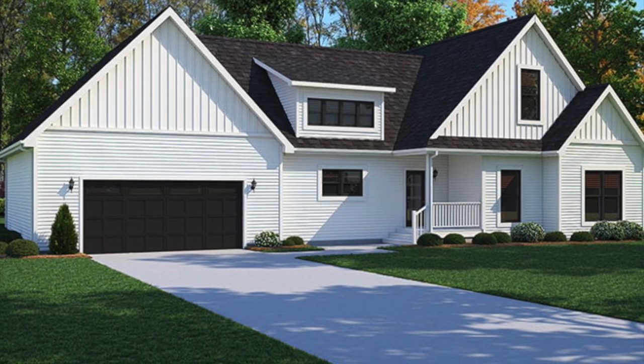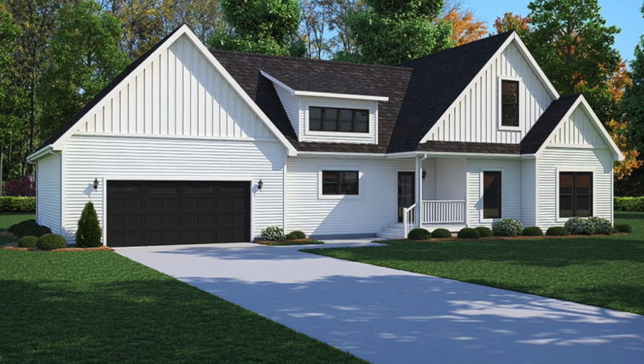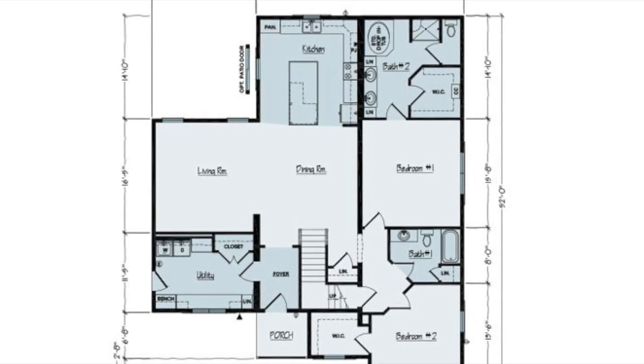Welcome back to Modern Mobile Home Tours. In today's video we're going to take a virtual tour of a huge two-story modular home that's definitely worth the look. This two-bed, two-bath home covers 1900 square feet and features a huge kitchen with soft close drawers, a massive unfinished second floor, and so much more. Let's check it out.